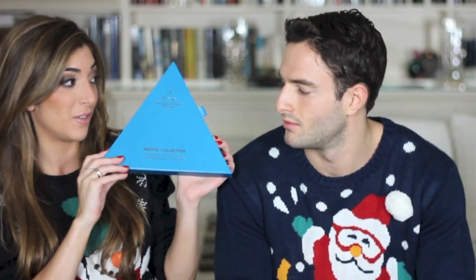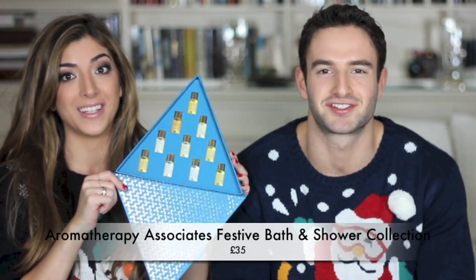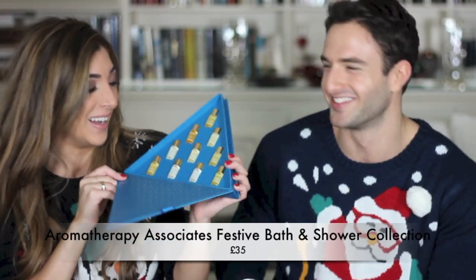How cute is this little Aromatherapy Associates tree? You open it up and it's a pyramid of fun! You get quite a few bath and shower oils in little minis — you pour about two caps into your bath and the whole room fills with the most incredible smell. This one is my favorite scent — the Relax Deep blend.